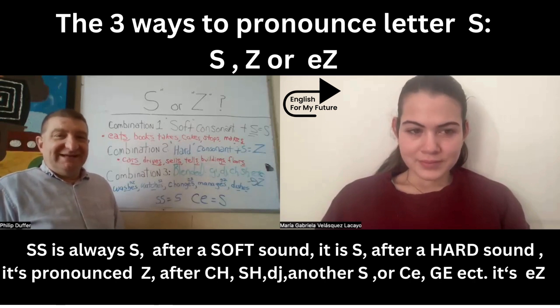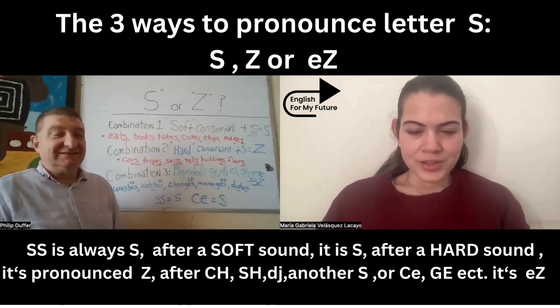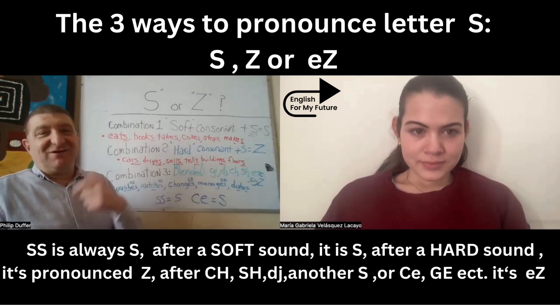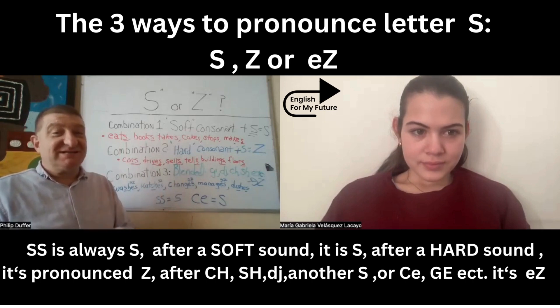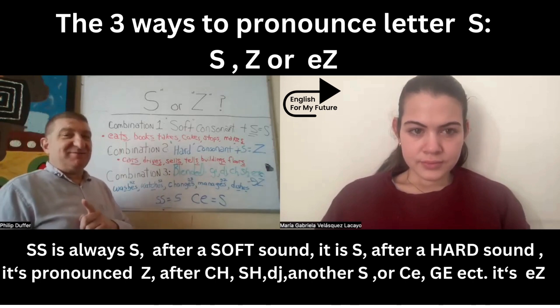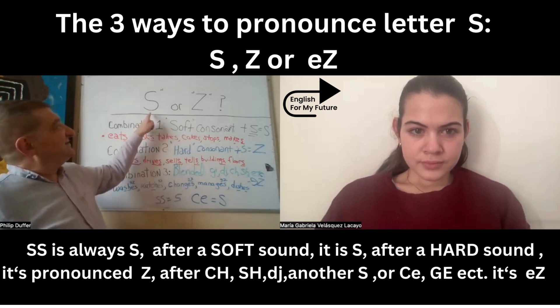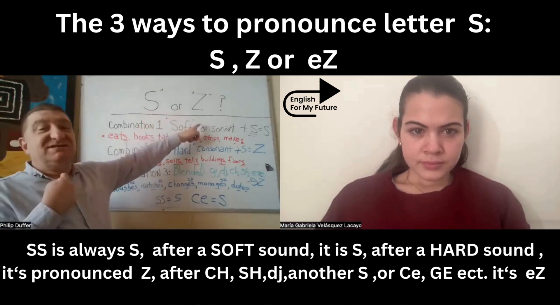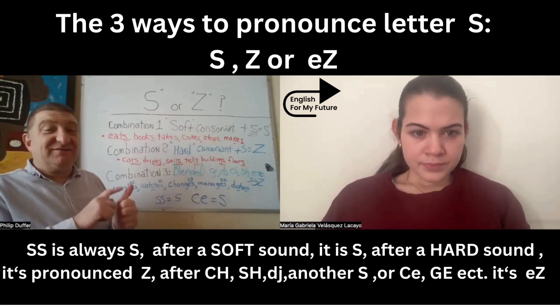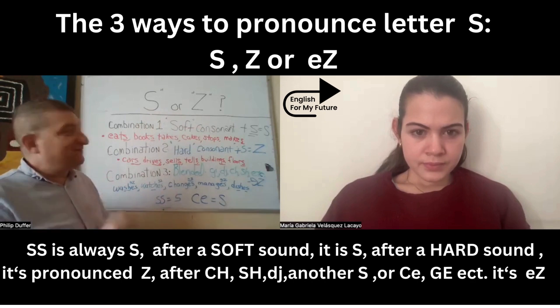Morning, Gabby. Morning, teacher. How are you? I'm very well. Today, we're going to review our lesson from the other day about pronunciation. Let's remember, we're going to practice: do we say the S or Z sound at the end of a singular verb or plural noun? Let's go over the rules one more time.